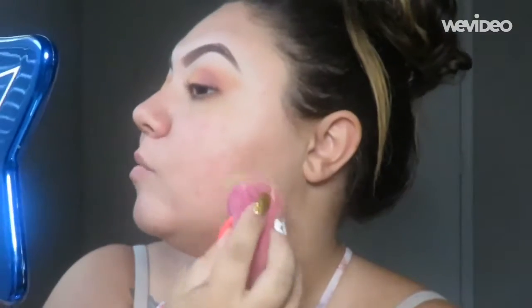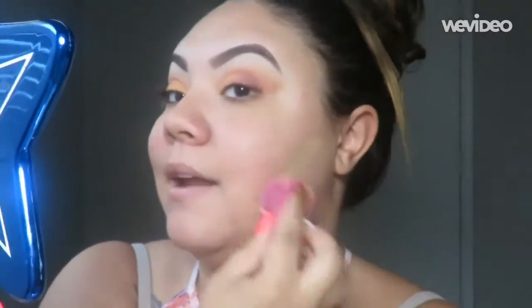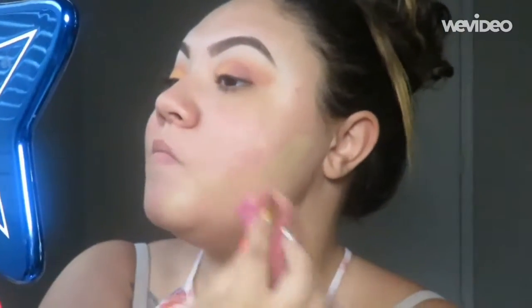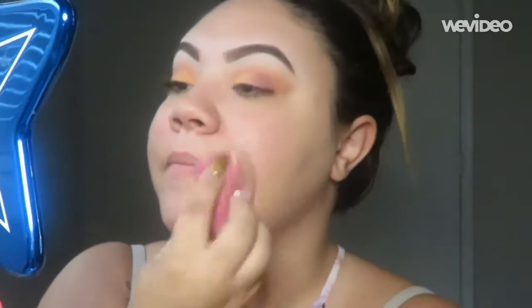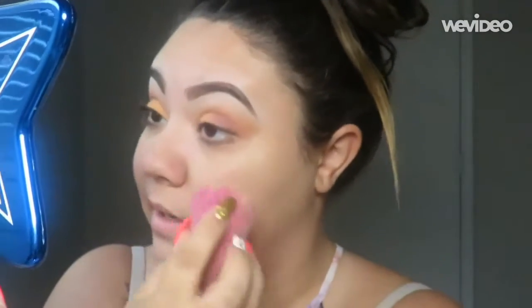I'm going to take a pump on my beauty blender like always. We're just going to do one side of my face. This foundation is so stinking pretty.